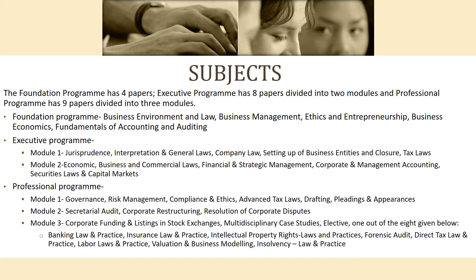The third paper in Module 3 is an elective. The elective options are: Banking Law and Practice; Insurance Law and Practice; Intellectual Property Rights, Laws and Practices; Forensic Audit; Direct Tax Law and Practice; Labour Laws and Practice; Valuation and Business Modeling; and Insolvency Law and Practice.